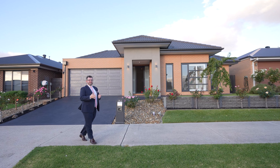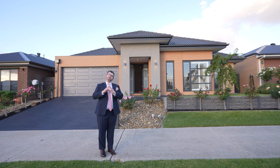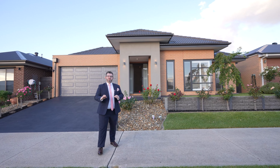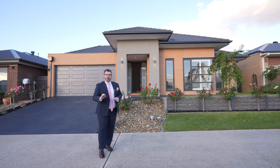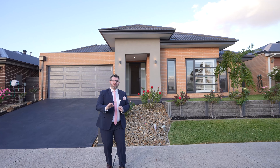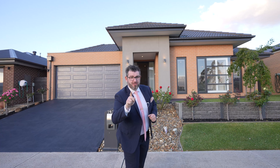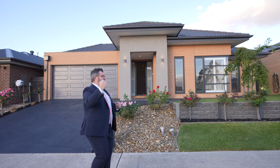Hey guys, Adriano Persichetti from IG Real Estate. Welcome to my newest Club Mandalay listing — this amazing, and when I mean amazing, you will see what I mean, so stick with me. This amazing home, Porter Davis built, 40 square home, 560 square meters, backing onto the golf course, 192 Mandalay Circuit. Like, share and tag someone in this post that may be interested because I promise it will not disappoint. Let's go through and check it out.